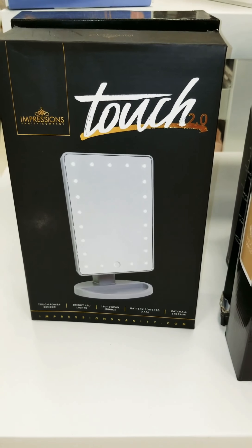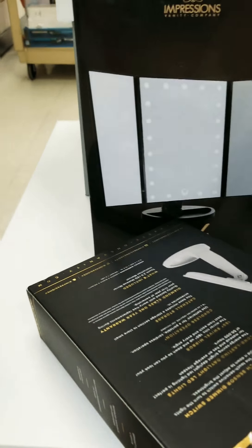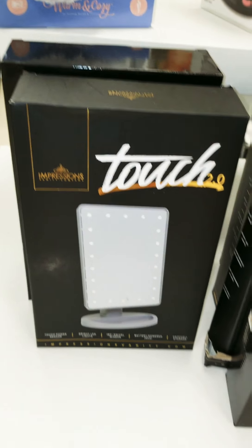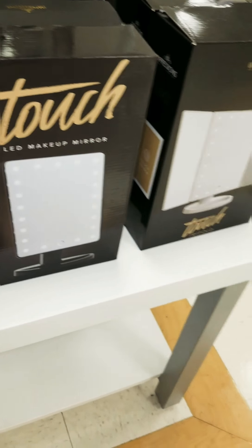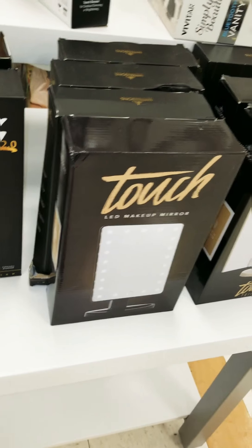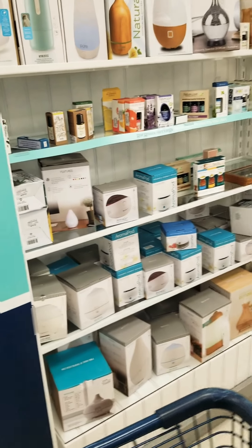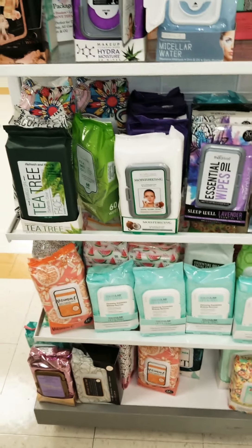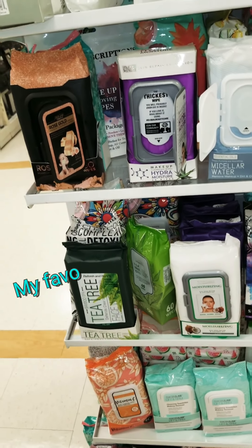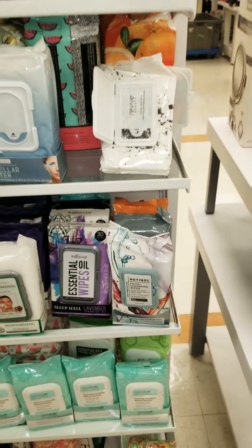I also have the Touch 2.0 from Impressions. These are really nice LED lights and these are only $16.99. It looks like they only have the one size, but that is a very, very good deal as well. Lots and lots of diffusers, and a lot of facial wipes. Let me see if they have the kind that I prefer — I don't see it. But these are all really good prices.